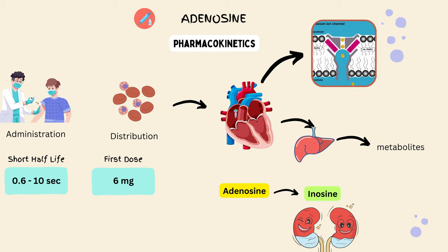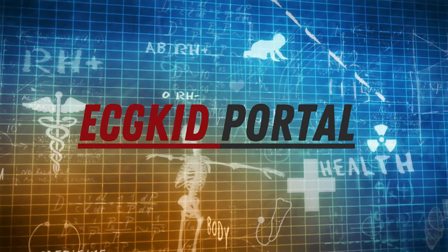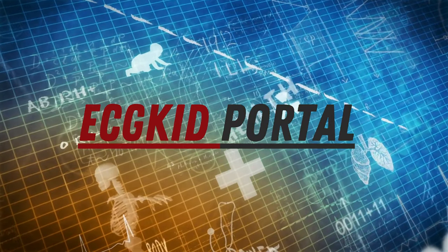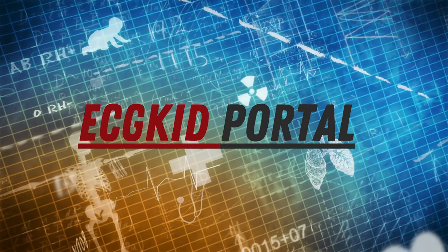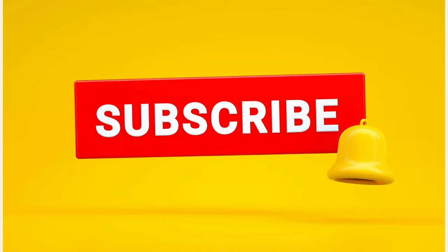The pharmacokinetics of adenosine are incredibly important for healthcare professionals. They use this knowledge to determine the right dosage, frequency, and route of administration for each patient. Whether it's used in emergency rooms to treat heart rhythm abnormalities or in critical care units for other medical conditions, understanding adenosine's pharmacokinetics ensures optimal patient care. Thank you for joining us on this scientific expedition. Stay curious, keep learning, and explore the wonders of pharmacokinetics and medicine. Until next time, this is CG Kid Portal signing off.